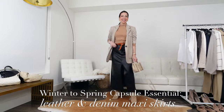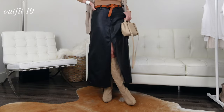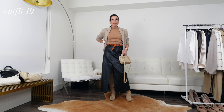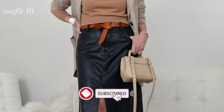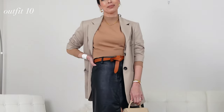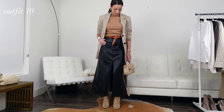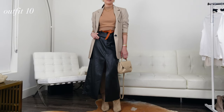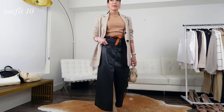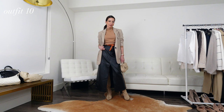Speaking of showing some leg, I adore maxi skirts with a large slit. In addition to satin skirts, I'm also including leather and denim skirts in my capsule wardrobe. Leather is a popular trend for the spring season, but it's always a favorite of mine — I usually opt for the faux leather kind. I've combined it with a blazer in this look, and I love how it turned out. A denim maxi skirt can be equally as versatile and completely interchangeable with a faux leather skirt. Both are incredible options for the transitional season, and I highly suggest getting your hands on either one or both.